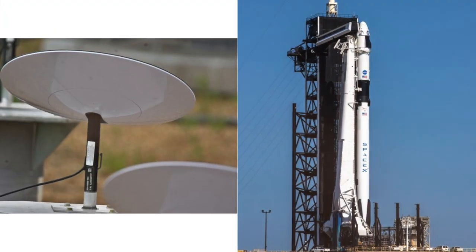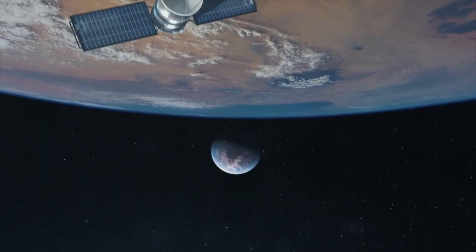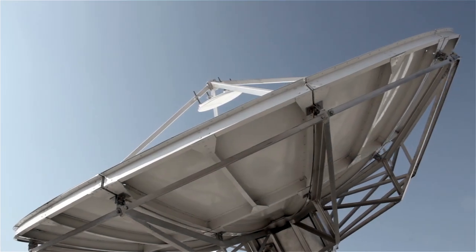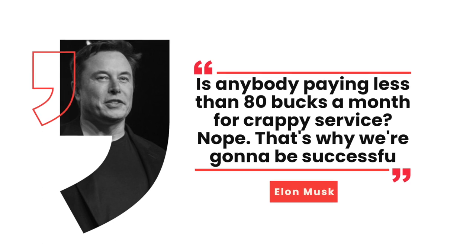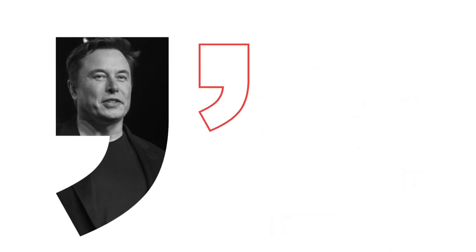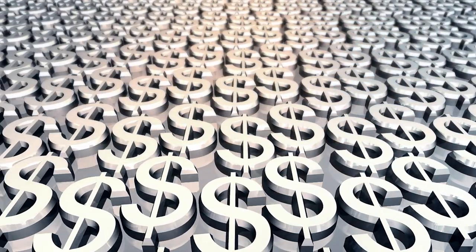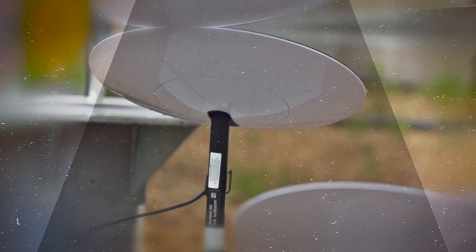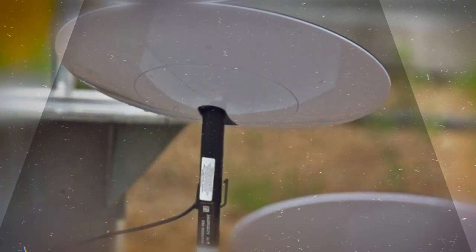So where does SpaceX actually fit into all of this? SpaceX President Gwynne Shotwell gave a clue when she spoke to CNN in October 2019. When asked how SpaceX would compete with existing internet providers in the US, Musk's answer was: 'Is anybody paying less than $80 a month for crappy service? No. That's why we're going to be successful.' However, Shotwell didn't make any firm announcements on pricing. The device is predicted to use a dish to connect — Musk described it in January as something that looks like a thin, flat, round UFO on a stick.